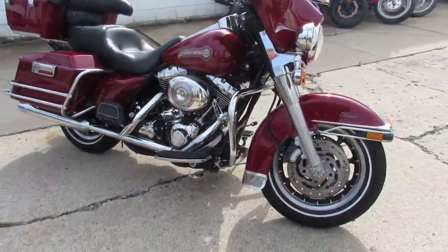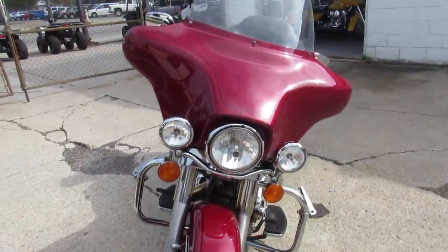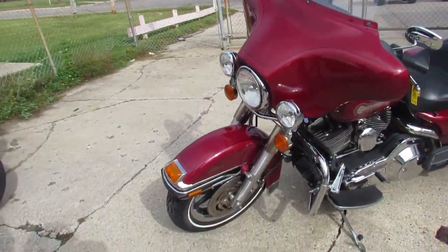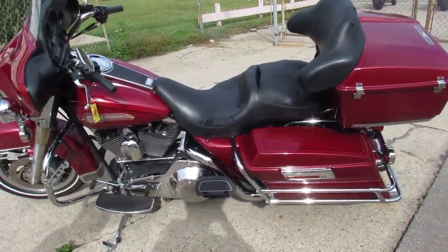The one we're doing a video on is a 2006 Harley-Davidson Electroglide. We got this thing priced right at $89.99. This Electroglide is all stock — there's no modifications. All the fluids have been changed, it's been inspected, and she's ready to roll fellas.